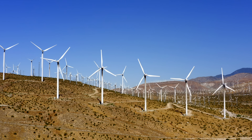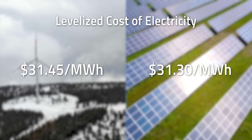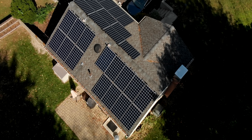Again though, that's almost completely at grid scale. When it comes to levelized cost of electricity, the annual energy outlook from 2021 from the EIA shows that wind power costs about $31.45 per megawatt hour, which is pretty competitive to the $31.30 per megawatt hour for standalone solar. And unlike wind, solar has been widely used at small-scale installations like on homes.